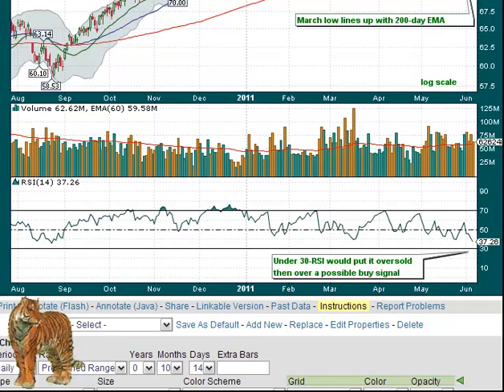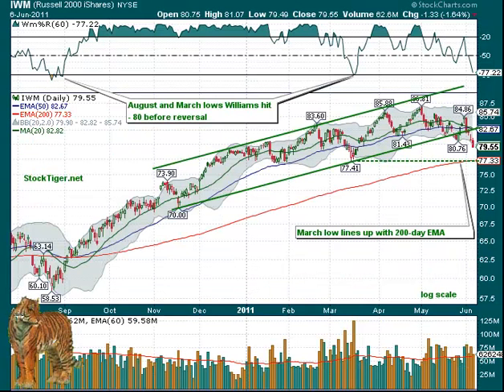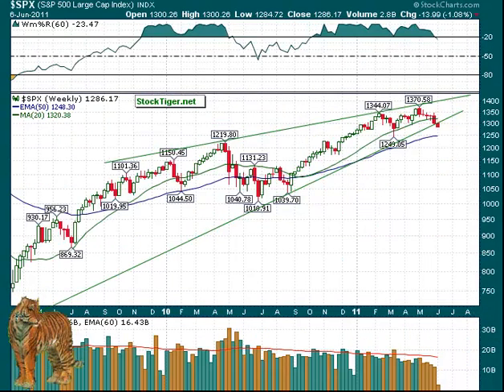We'll look at RSI, which is at 37. It'd be nice if that could get under 30 — once it gets under 30 and then back up, that gives you some indication that it might be a good time to buy, and it's worked many times in the past.